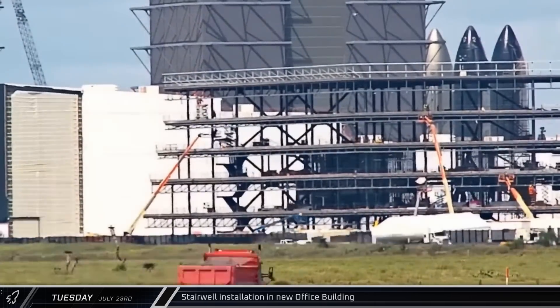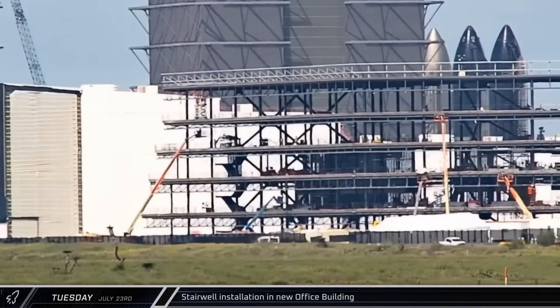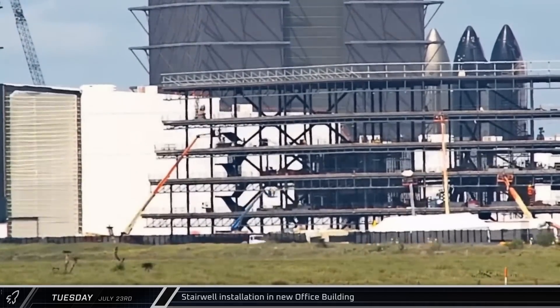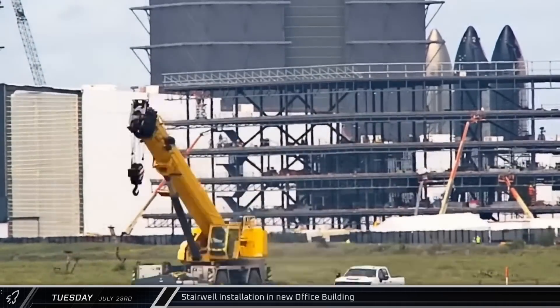Inside SpaceX's new office building, workers have been installing flights of prefabricated stairways. The flight of stairs to the fourth floor proved to be a tricky one, with workers needing five hours to get it in place.